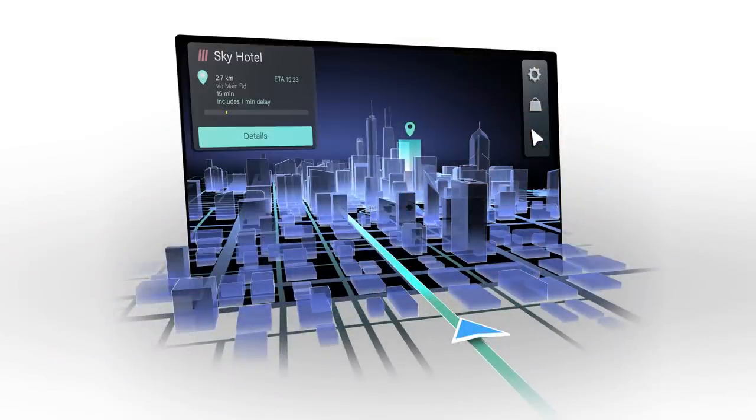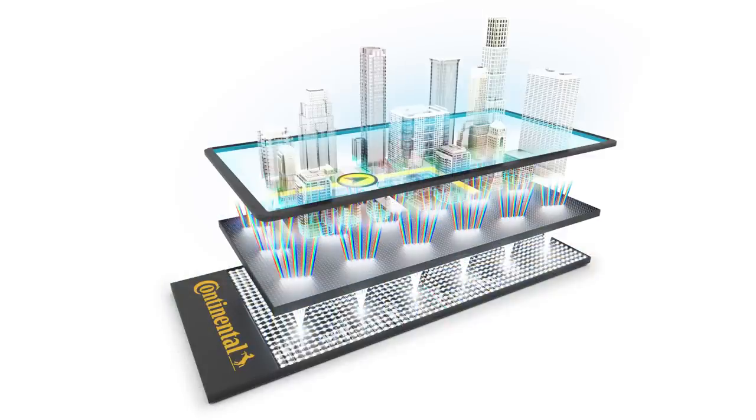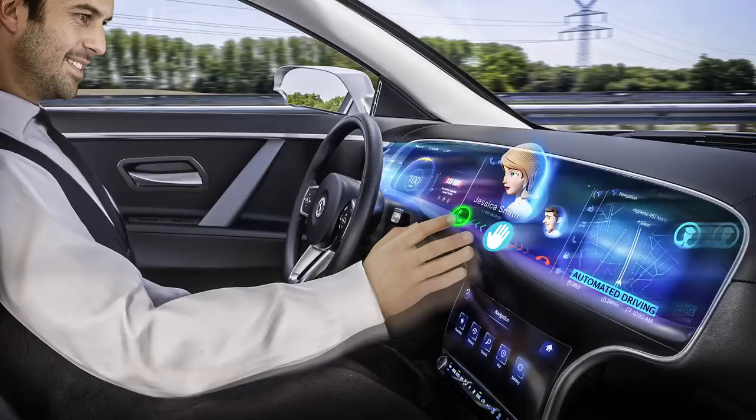The system combines HERE's maps that include 3D depictions of buildings and topography, Continental's 3D display, and LEA's light field technology, which makes the 3D effect visible from numerous angles. This allows the driver and passengers to see the 3D maps without the need for special goggles or an eye-tracking sensor. The companies didn't reveal when we could see this in a vehicle or if any automakers are interested in the display.